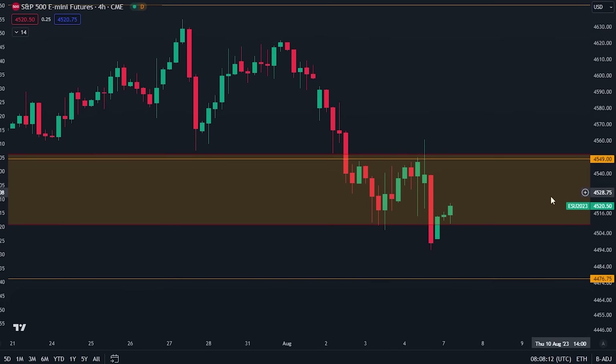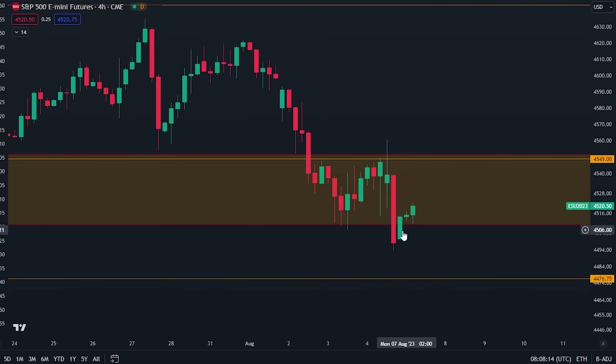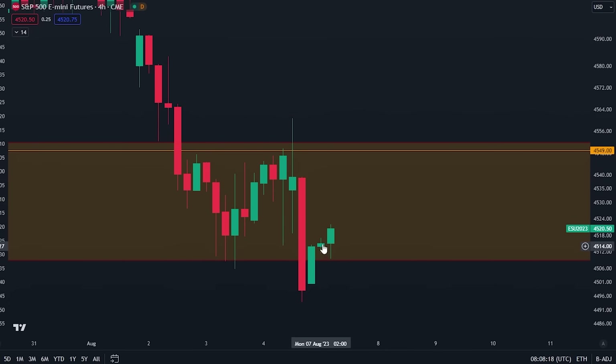For traditional markets, you can see that since going down we have since then actually gone back into the orange box here again. We did have a rejection, we went down, retested the support level at the red line, and found some more momentum to the upside from this point. So maybe we can start to slowly regain this level.